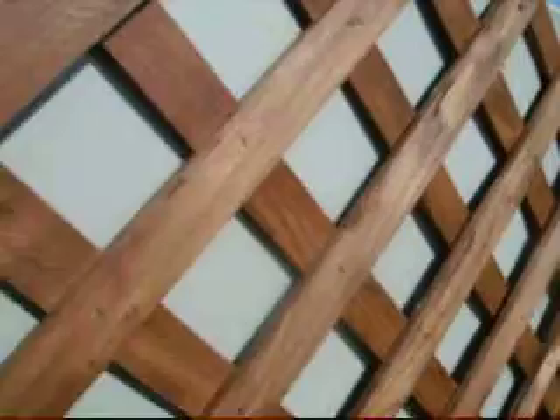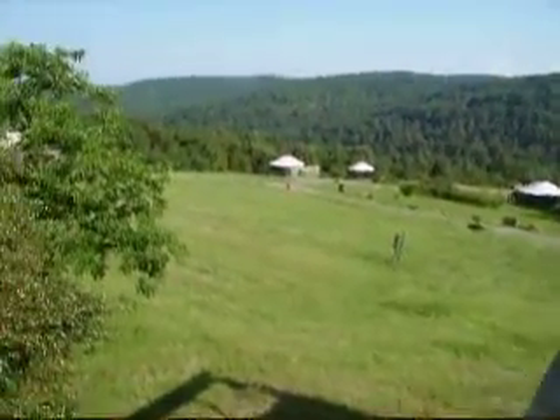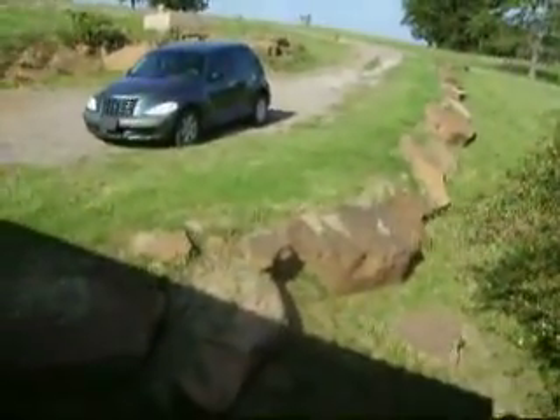Here is the entrance to the yurt, right there. Here is the yurt — very sunny this way. Walking around our deck, we can see the other yurt. Looks like spaceships have landed. Beautiful view of the mountains. Very quiet, very scenic. Love the rocks.